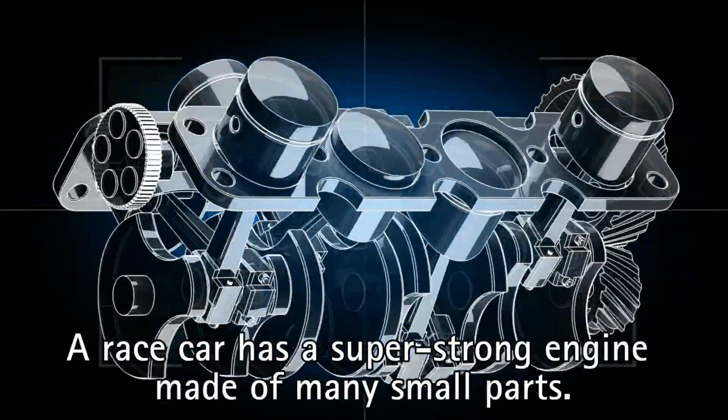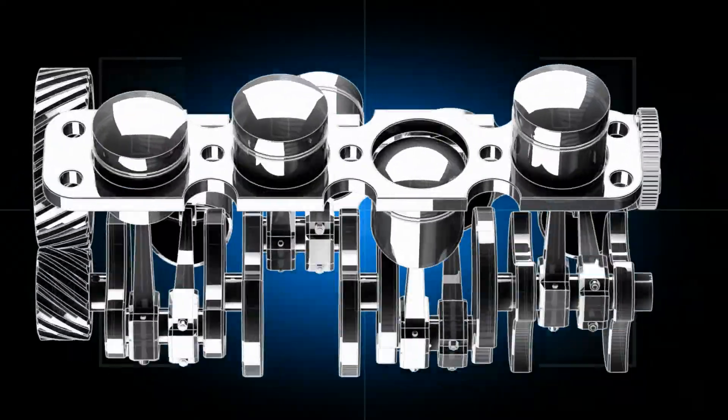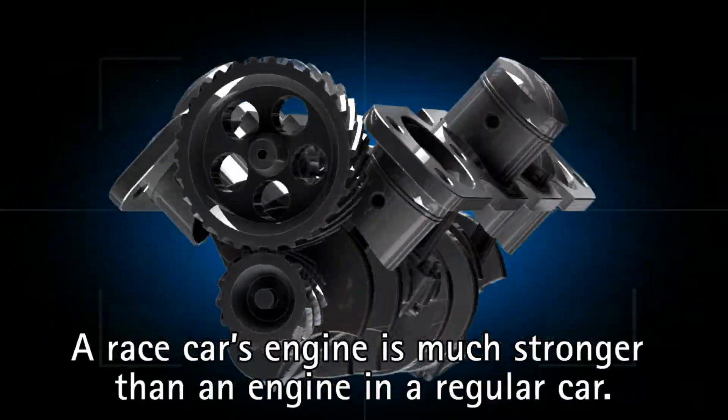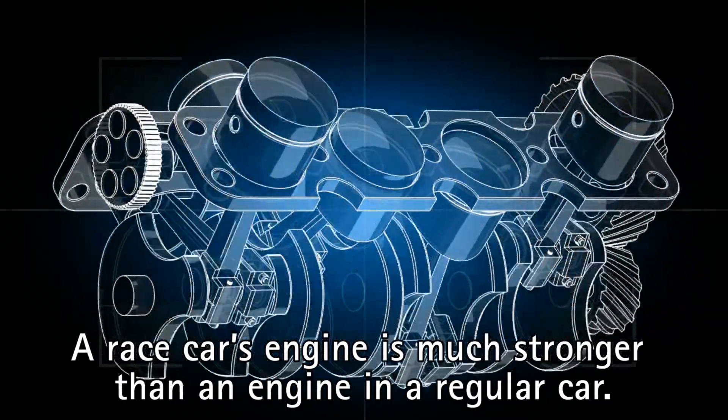A race car has a super strong engine made of many small parts. A race car's engine is much stronger than an engine in a regular car.